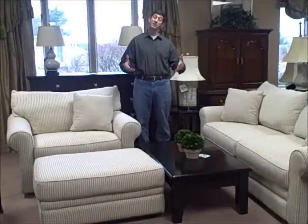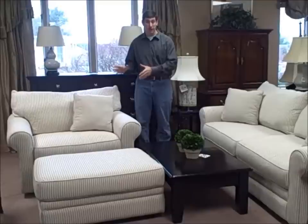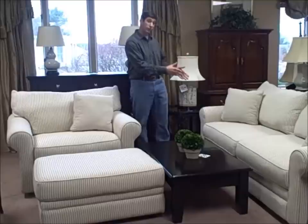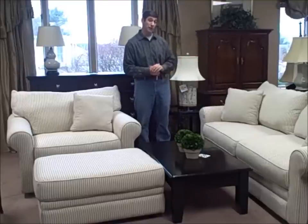I'm Jay Frucci with furnitureconsignment.com. This is our deal of the week. This week we have an oversized chair and an ottoman — a chair and a half and an ottoman — priced at $299.99, and we have a sofa. It's a two-cushion pillow back sofa for $499.99.